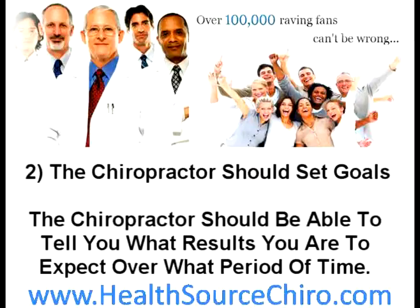Number two: the chiropractor should set goals. The chiropractor should be able to tell you what results you can expect over what period of time. Then make sure you get a copy of your specific treatment plan and costs in writing.